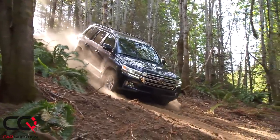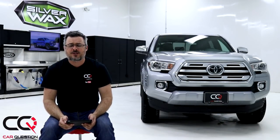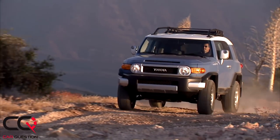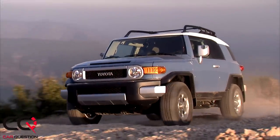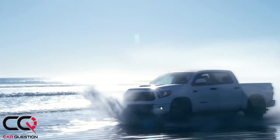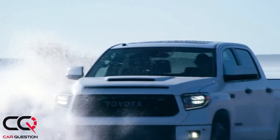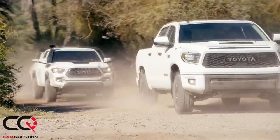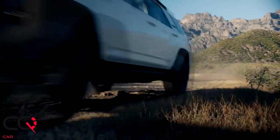How about the Land Cruiser? How about the FJ Cruiser, which is now no longer available here in North America? Even the wolves are crying over that one, but it was an amazing truck with awesome off-road capability. How about the 4Runner? The Tundra is a little bit more for work, but still hasn't moved any of the big American trucks that hold the top places when it comes to sales numbers.